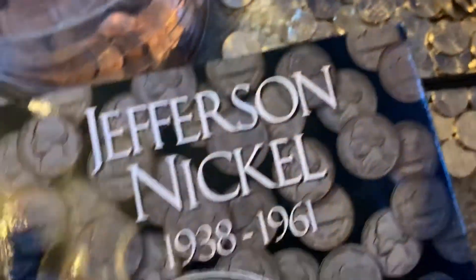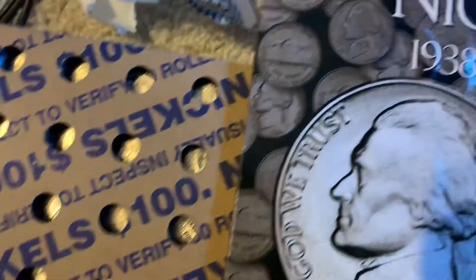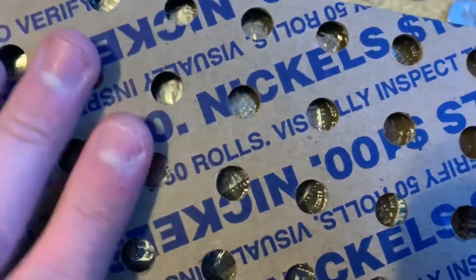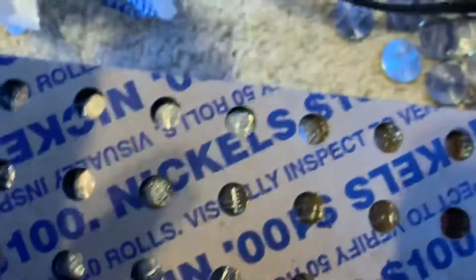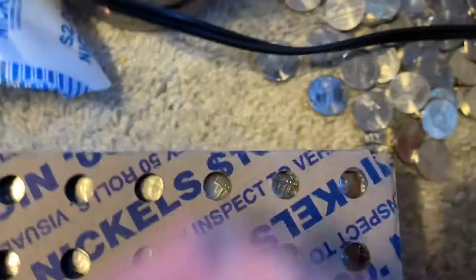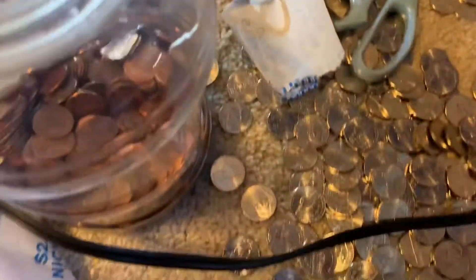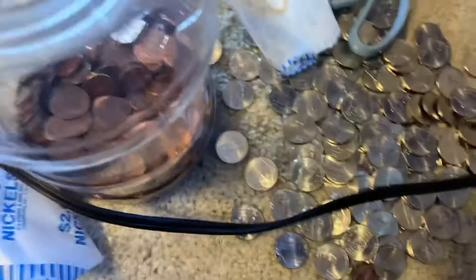I'm opening my old box of nickels, gonna replace that old box of 2018s that was already open with the sealed box that I already know is all 2018s. Just looking through those — these are nothing special. Going to open a roll and look for MS ones. I also got some customer-wrapped halves.